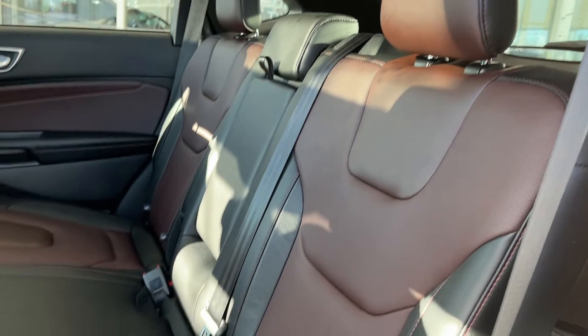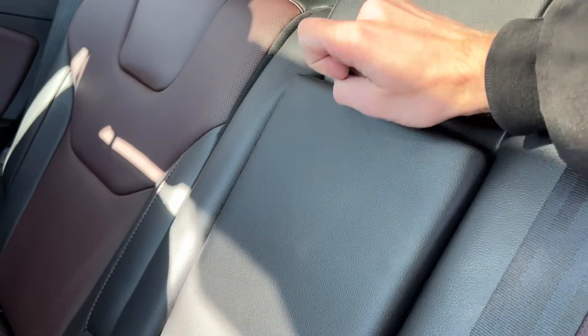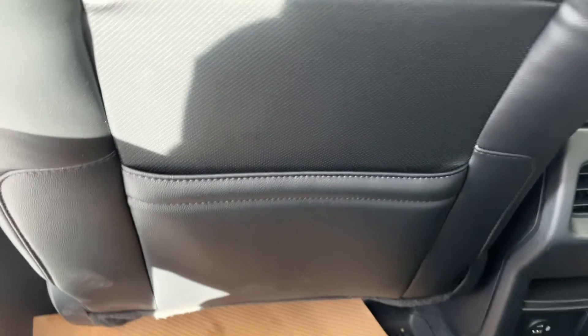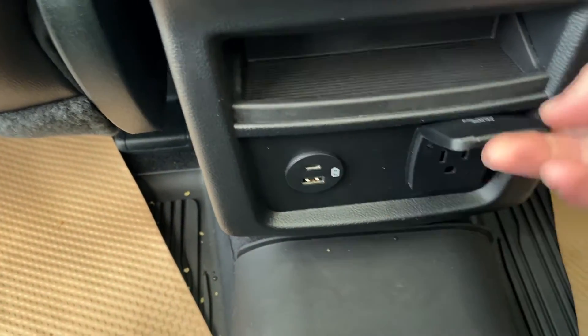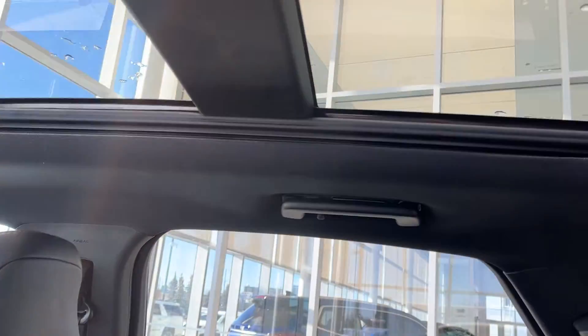Ebony leather rear seats with 60-40 split. Fold-down cup holders and armrest. Magazine holders on the back of the front seats on either side. Rear vents, as well as heated seat options, with some storage, a three-prong input, USB and USB-C. Dome lights, as well as side handles on either side.